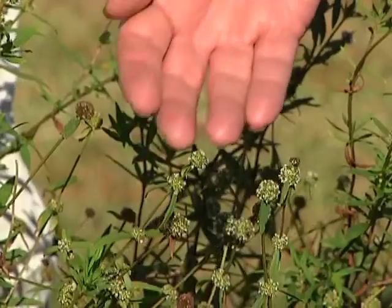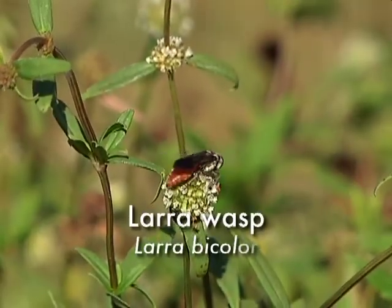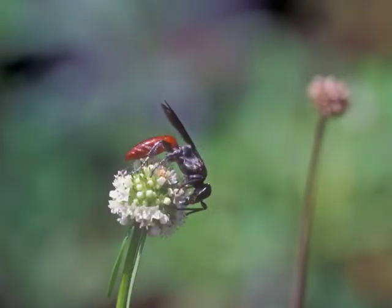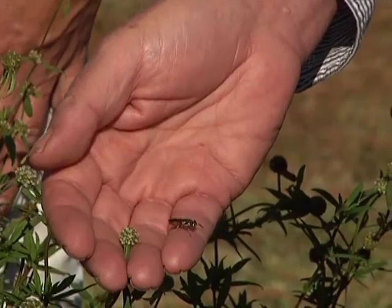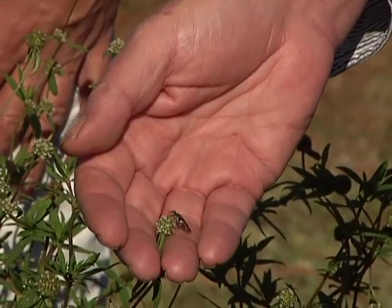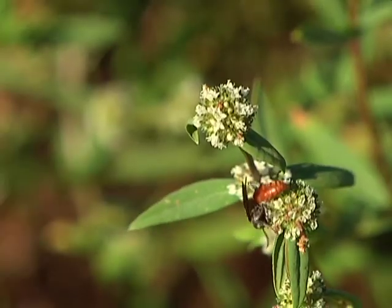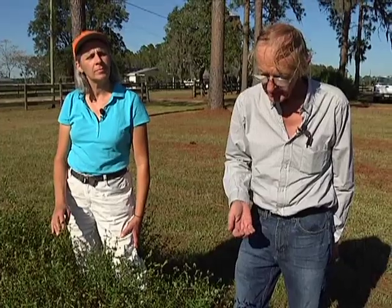Look at this wasp. This is Larra bicolor, a biological control agent for pest mole crickets. It was brought to Florida and released in 1988 right in the Gainesville area, and it's been spreading since then. It didn't take many years to cover much of Alachua County, but by now it's all the way west to Pensacola, to the northeast as far as Amelia Island, and down south as far as Naples.